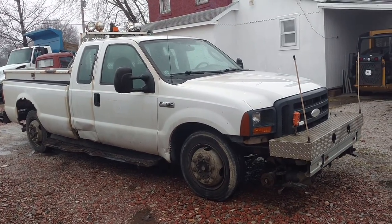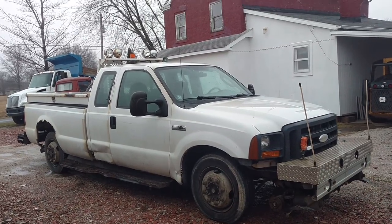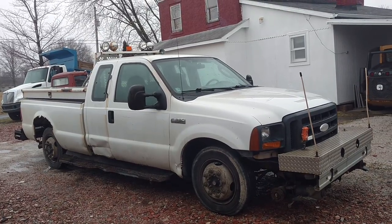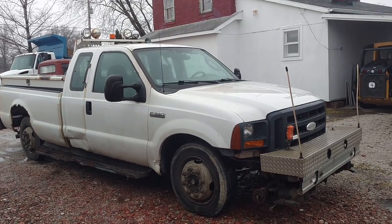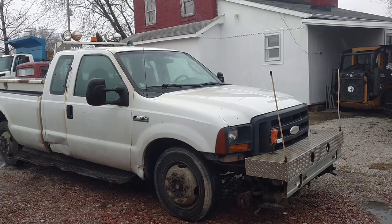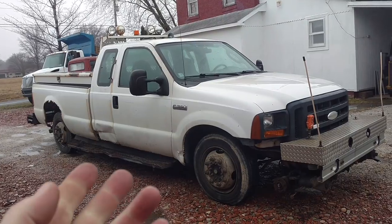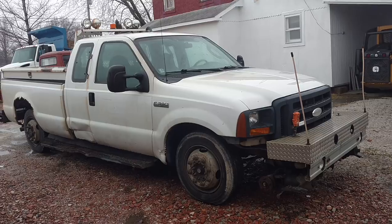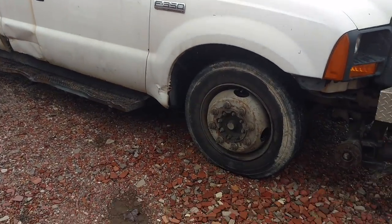Hey guys, JC Smith here. Just as the title says, why would you buy such a piece of crap? Well, why indeed. Okay, so let's talk about this truck. This truck is a 2006 F350, single rear wheel, two-wheel drive, 5.4 three-valve gas automatic, two-wheel drive truck with 250,000 miles on it — and obviously is in pretty rough shape. Or is it? Okay, so let's dig into it.